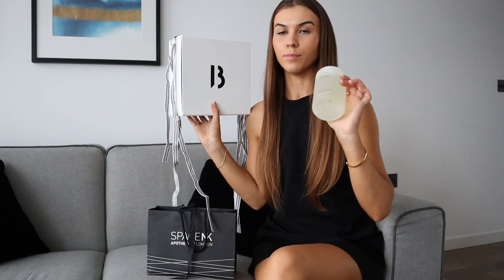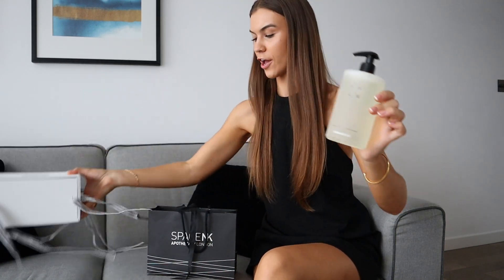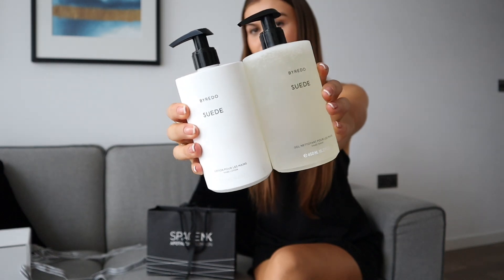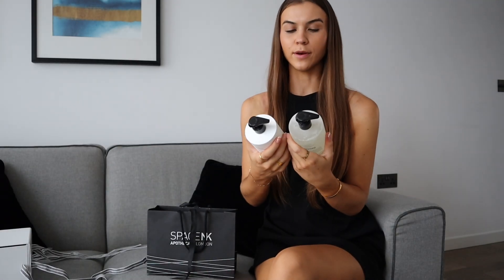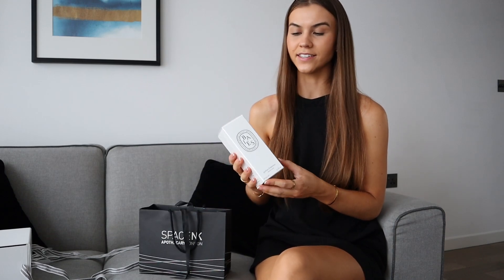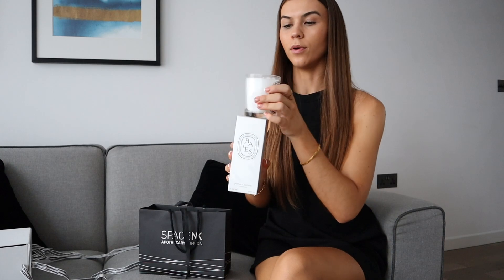Then I went to Space NK because some of my lovely friends got me a really nice move-in present — the Byredo hand soap — so I got the hand cream to match. Now I have a really cute set to go in my bathroom. I got the scent Suede. Then I got a room spray because I didn't have any diffusers, and I already have a couple of the Diptyque candles so I wanted to get everything to match.